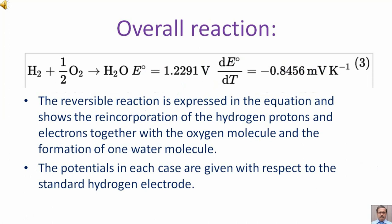This reduction half-cell reaction, or oxygen reduction reaction (ORR), is represented at the cathode by equation number 2. The overall reaction is represented by equation number 3. The reversible reaction shows the reincorporation of the hydrogen protons and electrons together with the oxygen molecule and the formation of one water molecule. The potential in each case is given with respect to the standard hydrogen electrode.